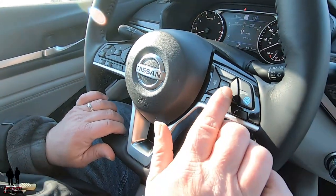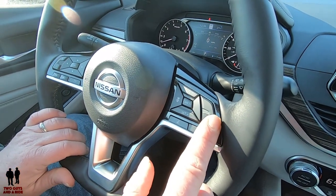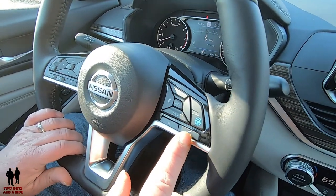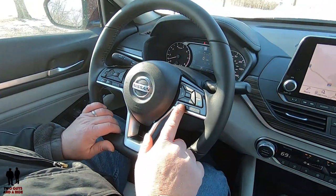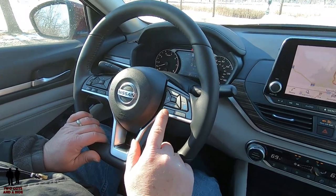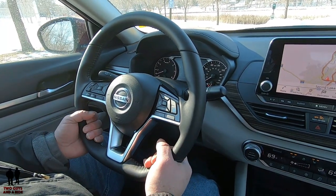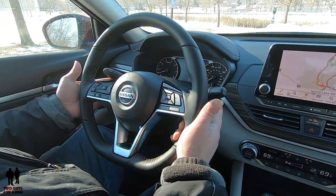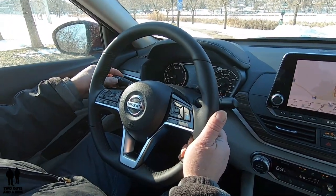Moving on over, you have your cruise control settings, your ProPilot Assist for lane centering and dynamic cruise control, a phone on/off button, and your voice command, which will run pretty much everything on the infotainment screen but not climate. It's a nice sports steering wheel with a flat bottom and it's leather-wrapped. You've also got windshield wiper controls, turn signals on the left, and light control at the end of the stick.